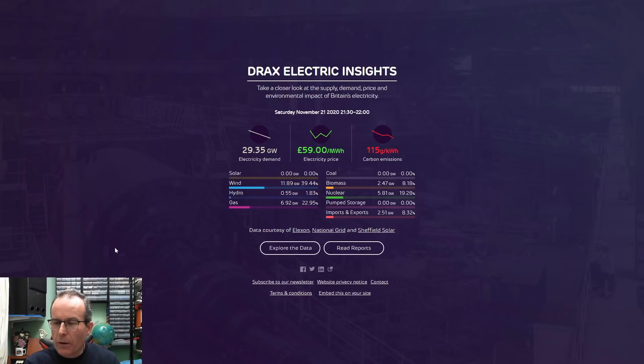Now let's look at where electricity comes from today, using a website called Drax Electric Insights. This is run by Drax, which was a very large coal power station in North Yorkshire, now converted mainly to burning other things. The Drax Group operates a whole load of other facilities in the UK as well. This is near real-time information, coming from Elexon, the National Grid, and Sheffield Solar. There are several of these websites presenting the same data in various ways.